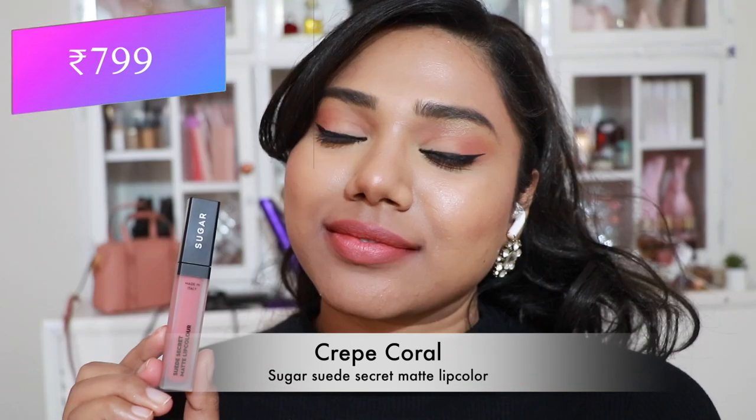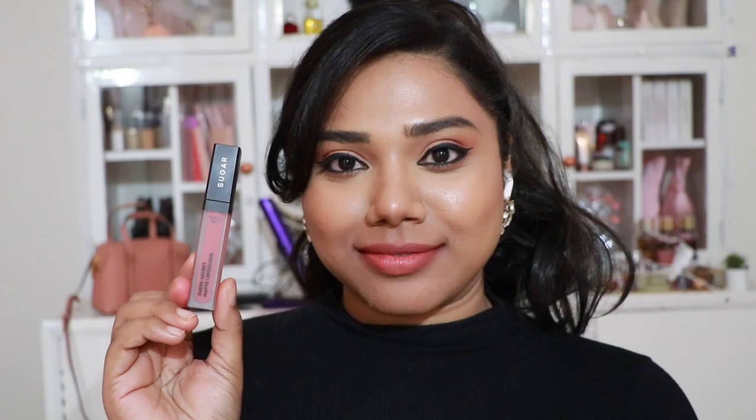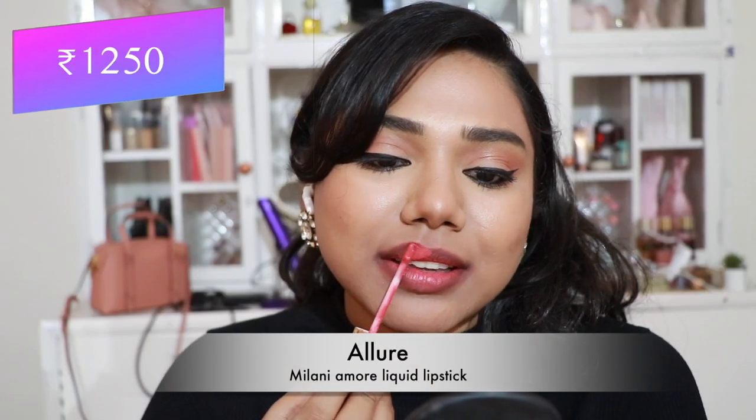Then Sugar Suede Secret Matte Lip Color in 'Crepe Coral' — a pretty coral shade that flatters fair to medium skin tones the most. The formula of these liquid lipsticks is great.